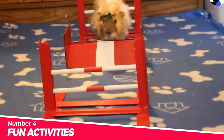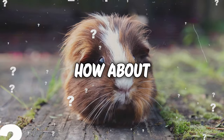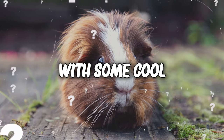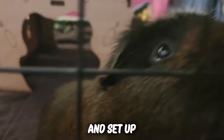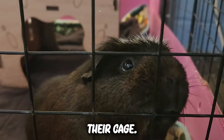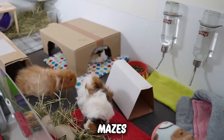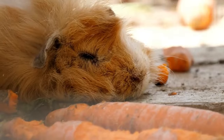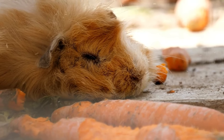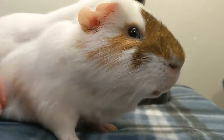Number 4: Fun activities. Your furry pals need a bit of entertainment, just like you do. How about spicing up their routine with some cool enrichment activities? Get those creative juices flowing and set up a mini playground right in their cage. Consider DIY toys, like cardboard mazes or hanging treats for a tasty challenge. Guinea pigs love exploring and nibbling, so make it an adventure. Trust me, the joy on their little faces as they conquer these pint-sized challenges is absolutely priceless.